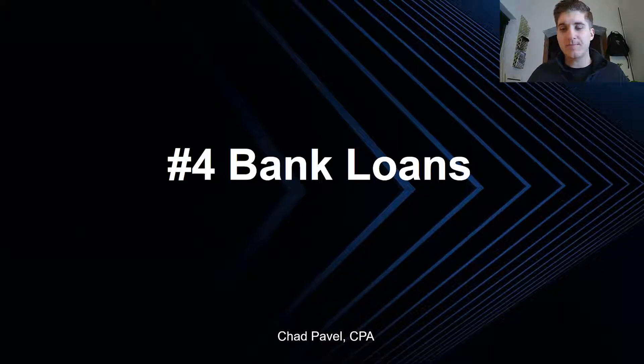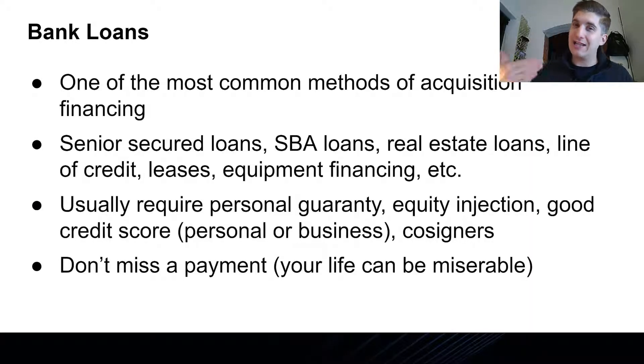Number four is traditional bank loans. A lot of business acquisitions are bankable, and a lot of them are not. This is certainly one of the most common methods of acquisition financing. It consists of senior secured loans, which are fixed-term loans with high repayment preference, SBA loans which are also often senior secured but backed by the US government, as well as real estate loans, lines of credit, leases, and equipment financing. In the best cases, you can get up to 90% of the purchase price financed by a bank — typically via an SBA loan, depending on the size and your personal credit profile.